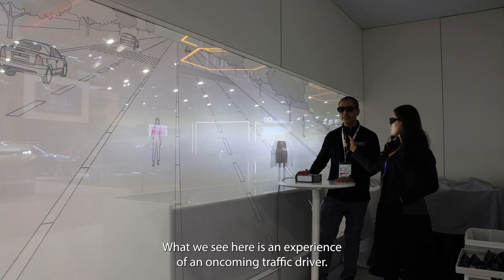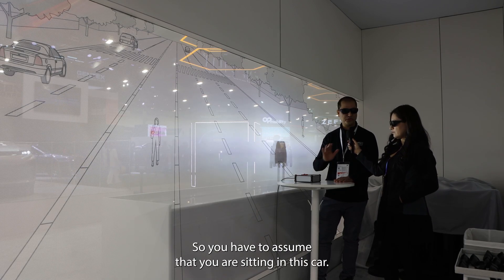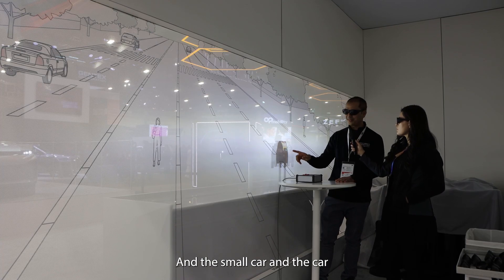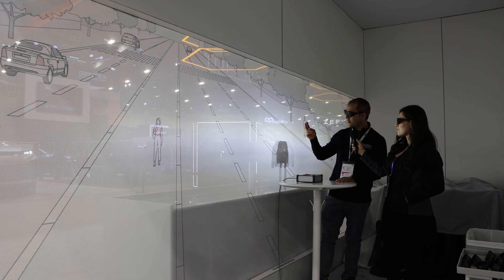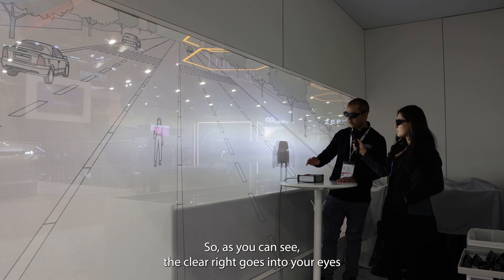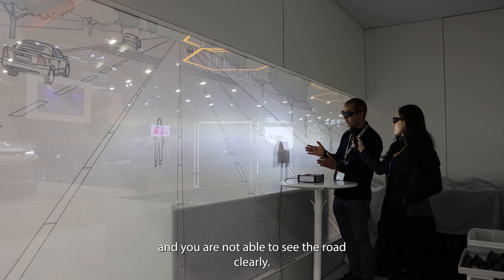At the same time, it makes sure that the oncoming traffic can see the pedestrians crossing the road. What we see here is an experience of an oncoming traffic driver. You have to assume that you are sitting in this small car, and the car coming from the front does not have an adaptive driving beam. As you can see, the glare goes right into your eyes, and you are not able to see the roads clearly.